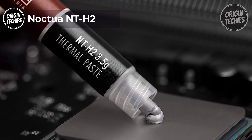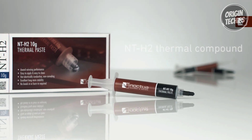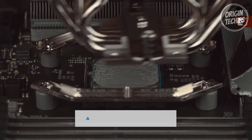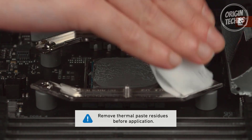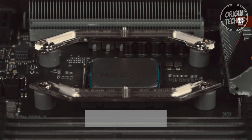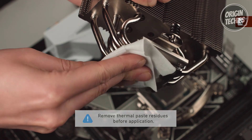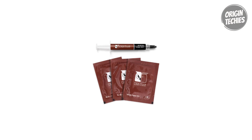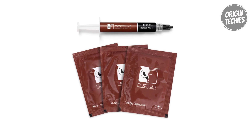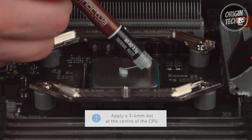Noctua NT-H2. The Noctua NT-H2 thermal compound is a premium-grade solution that delivers optimal heat transfer from CPUs or GPUs to their heat sinks. Priced at $12.95, it represents the second generation of Noctua's acclaimed NT-H1, promising enhanced performance and usability. One of the standout features of the NT-H2 is its ease of application — there's no need to spread it manually before installing the heatsink, simplifying the process even for those less experienced. The included cleaning wipes make cleanup straightforward, enhancing its user-friendly design. The NT-H2 is compatible with air and liquid coolers, whether DIY or AIO setups.